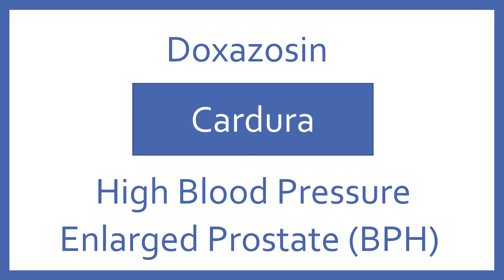Doxazosin, brand name Cardura. Doxazosin is an alpha blocker for high blood pressure and enlarged prostate symptoms.